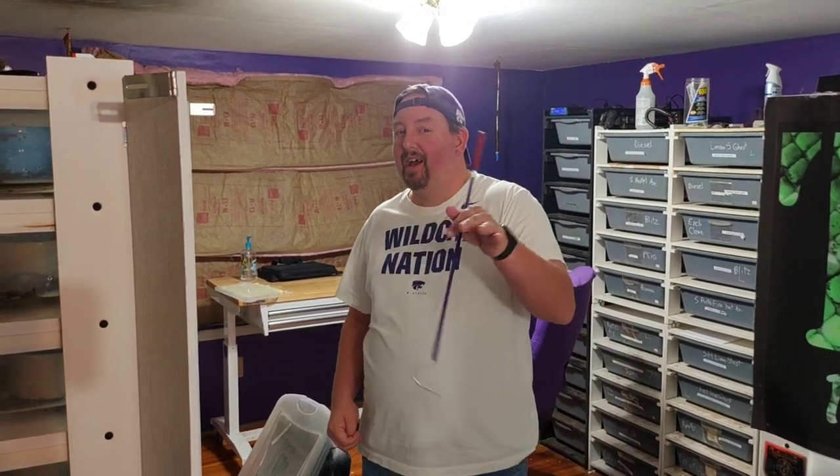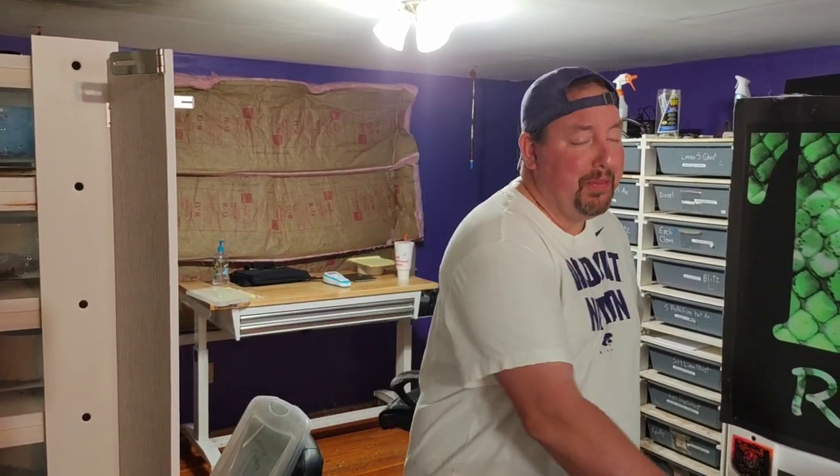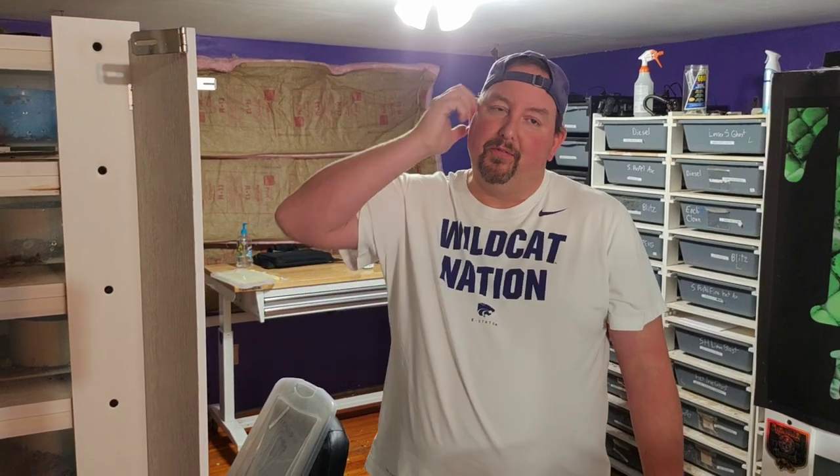Hey YouTube, it's Matt with Hibis Reptiles. It's time for another clutch update, although we're going to step a little bit out of order because this is something I want to share with you guys. These are live births, so when they became clutch 34 they were born as opposed to clutch 34 going into an incubator for 58 days.